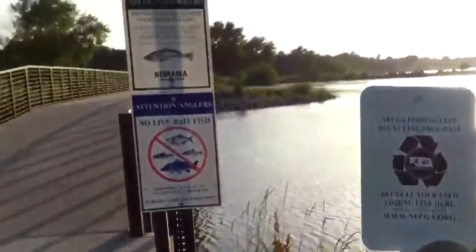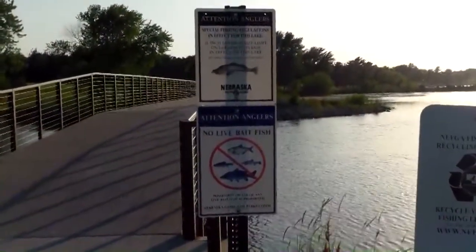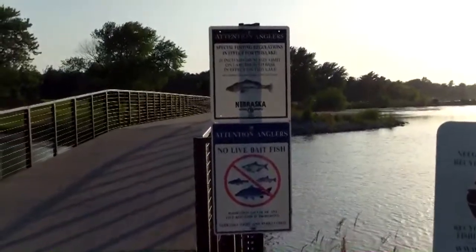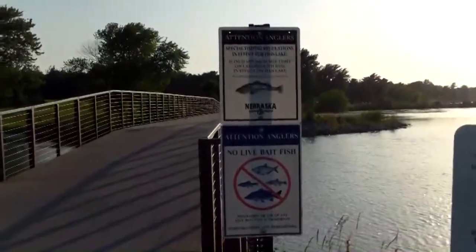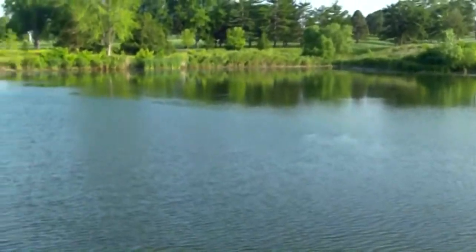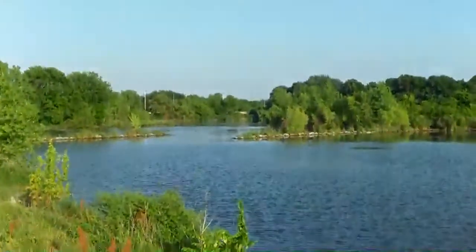Well, I guess they've got a few rules for fishing out here. No live bait fish under special fishing regulations. 21-inch minimum size on largemouth bass. I don't fish. Now that's muddy water. The bridge is shaking — oh, I guess somebody's still jogging on it.